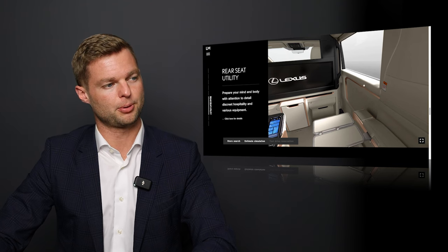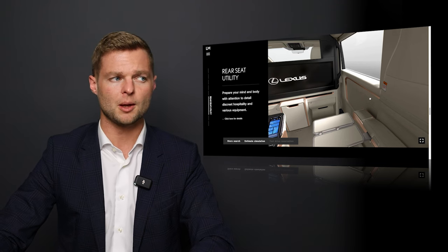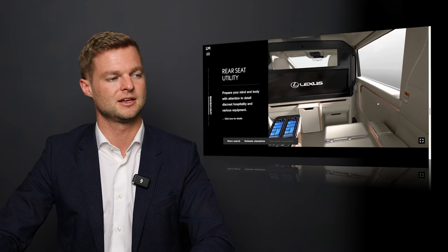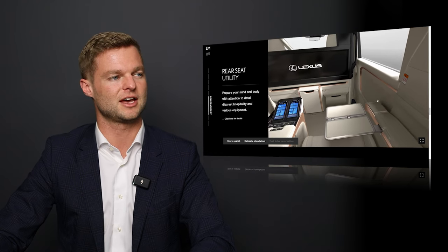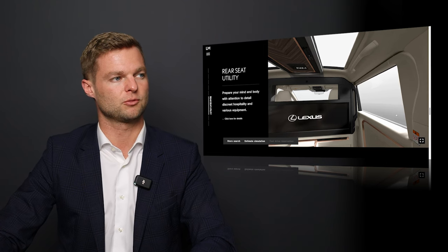We also have this beautiful perforated panel here — I think there might be some speakers in it, but it's still just gorgeous to look at. It looks very high end, probably covered in the same semi-aniline leather that the seats are. And we have a massive window there that rolls down.